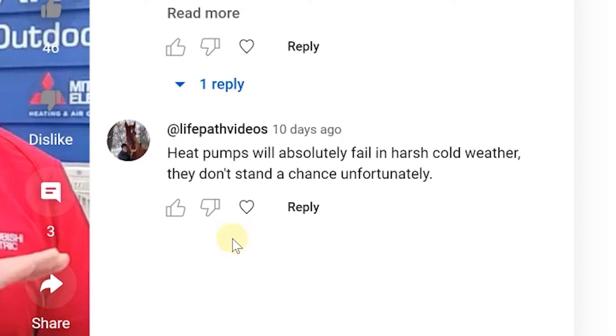Let's look at some of the comments and talk about concerns with the heat pump. Someone said heat pumps will absolutely fail in harsh cold weather — they don't stand a chance. Let's talk about how they're right and also how they're wrong. If you're looking at a heat pump that is not designed for cold weather, absolutely it will fail. If you have a heat pump in Georgia, it will fail if you don't have enough insulation in the house, or if the heat pump is not able to keep up or it's undersized.